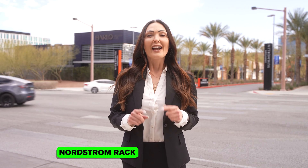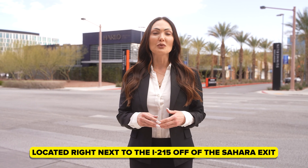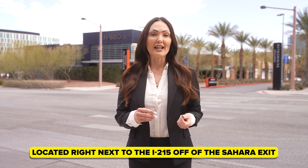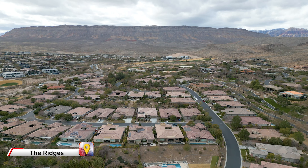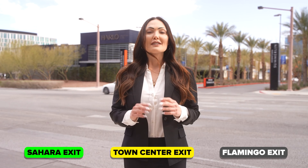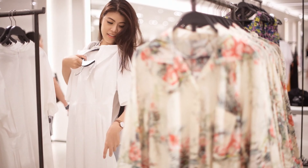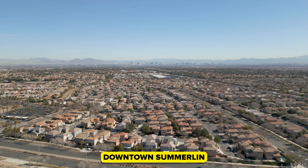There's also a Nordstrom Rack and a Trader Joe's for all your specialty grocery shopping. Downtown Summerlin is conveniently located right next to the 215 off of the Sahara exit, which makes it very convenient for Ridges residents because the Ridges can be accessed off of three exits from the 215 Beltway: the Sahara exit, the Town Center exit, and the Flamingo exit. Downtown Summerlin is about a seven-minute drive from any resident within the Ridges.